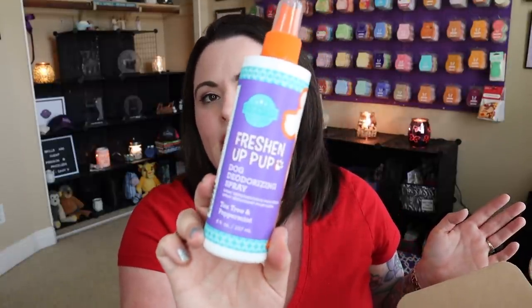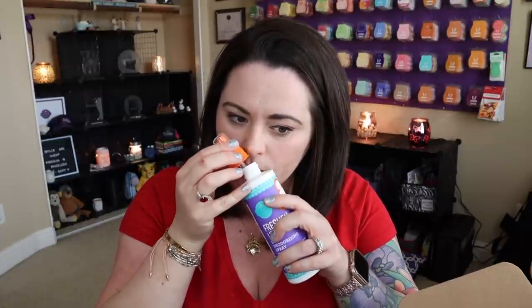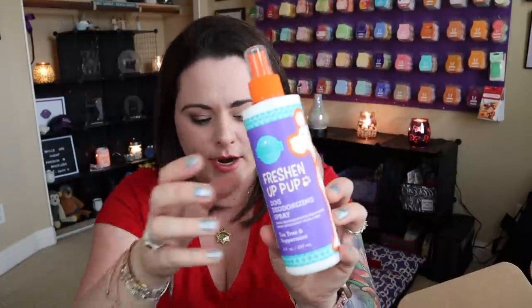You're also getting the Dog Deodorizing Spray in Tea Tree and Peppermint. The tea tree — definitely do not use on your cats because tea tree oils can be lethal for cats. Oh man, that's strong. If you are looking for a deodorizing spray to freshen up your pup, this scent is really going to do it — that tea tree is strong. So you get a full spray of that.